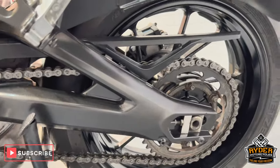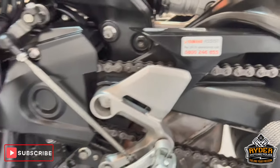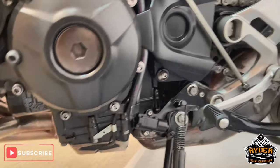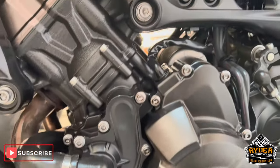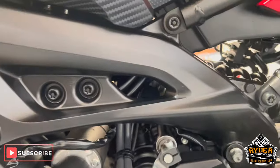The swingarm on this side — chain and sprockets are good, as is all the suspension.